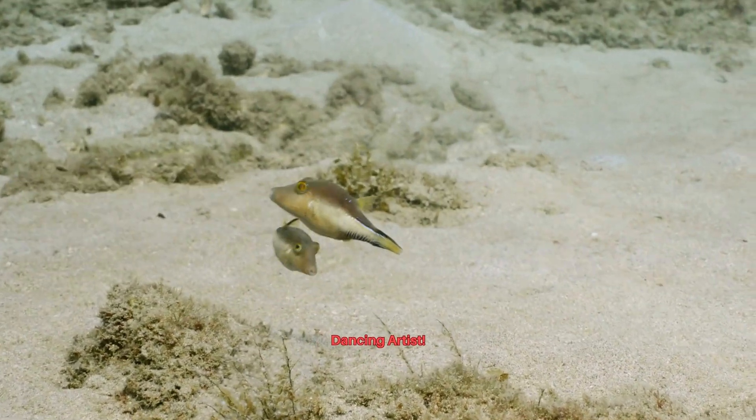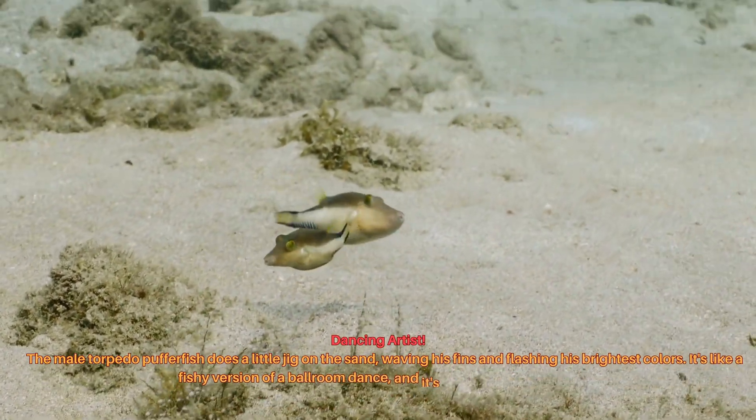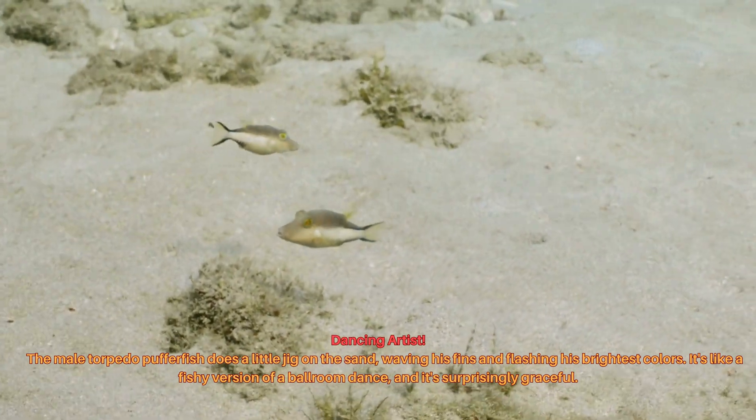The male torpedo pufferfish does a little jig on the sand, waving his fins and flashing his brightest colors. It's like a fishy version of a ballroom dance, and it's surprisingly graceful.